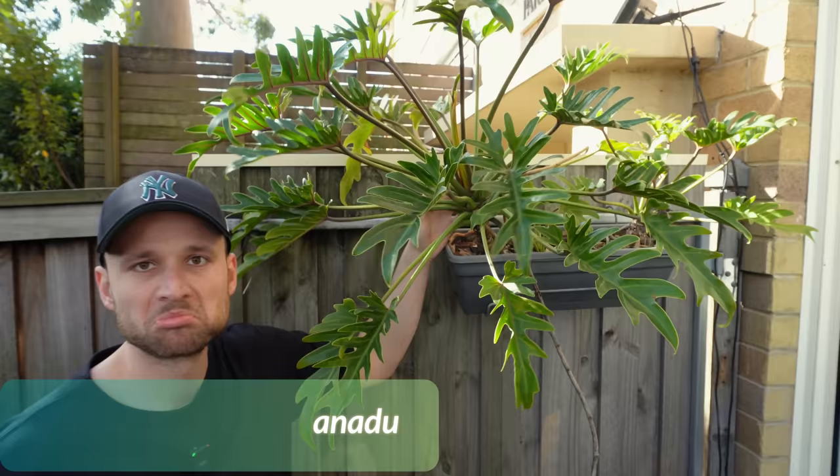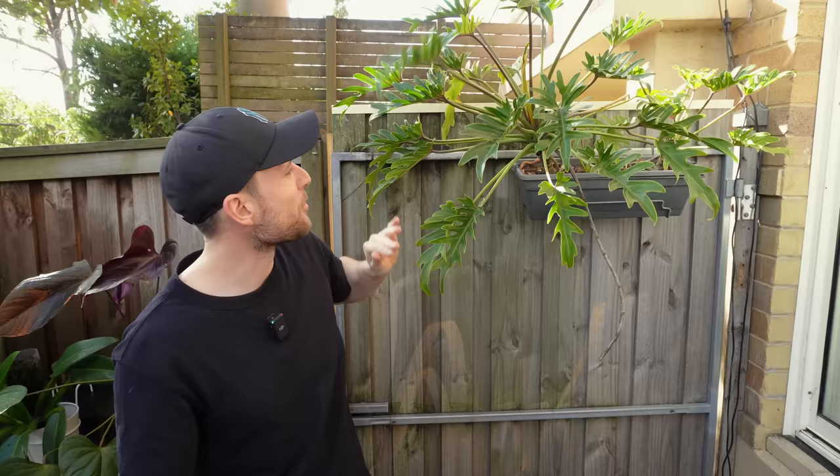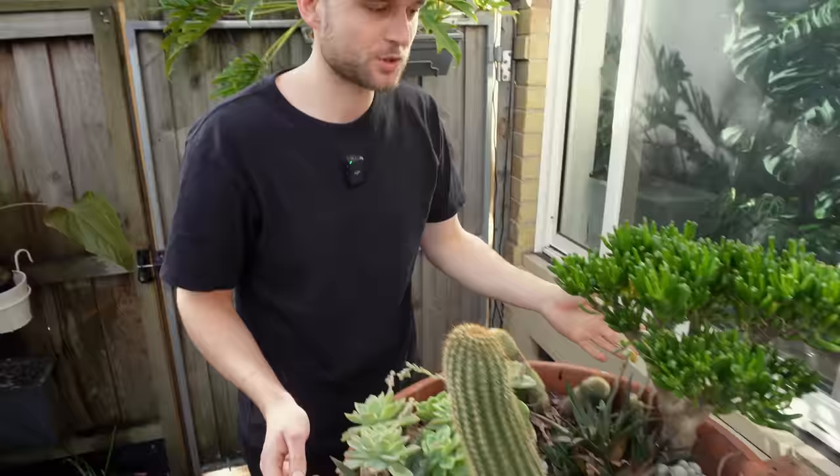Just over here I've got a Xanadu as well that's just hanging on my garden door. I was really inspired by the Warringah Mall — they had a lot of Xanadus. So I'm hoping this can fill out a little bit and become really nice and bushy.